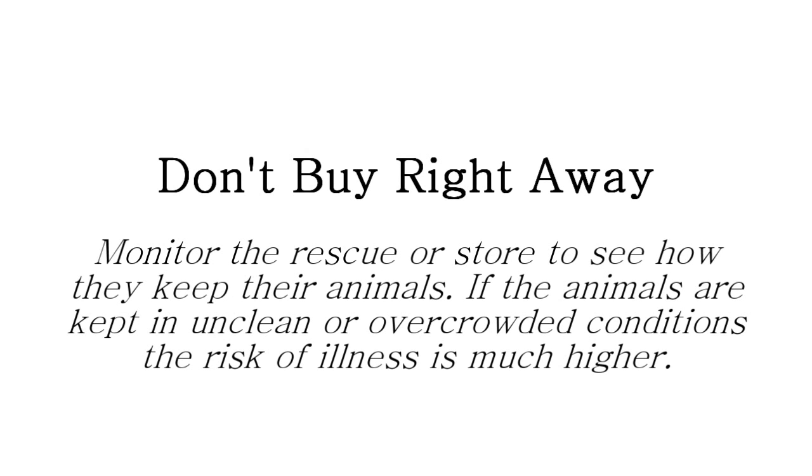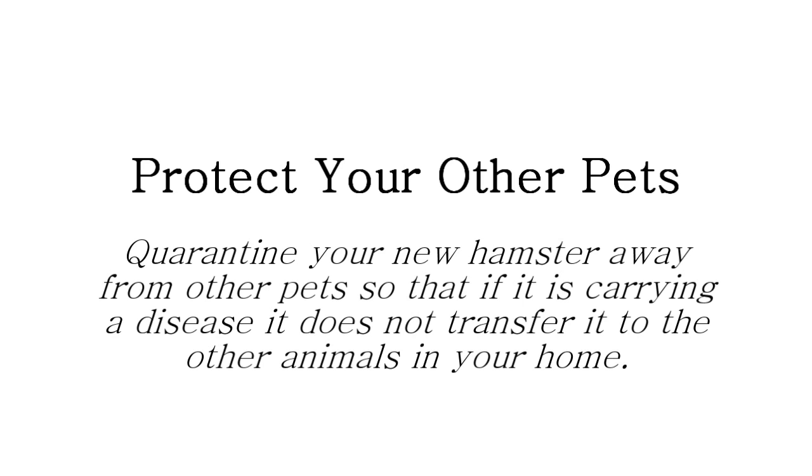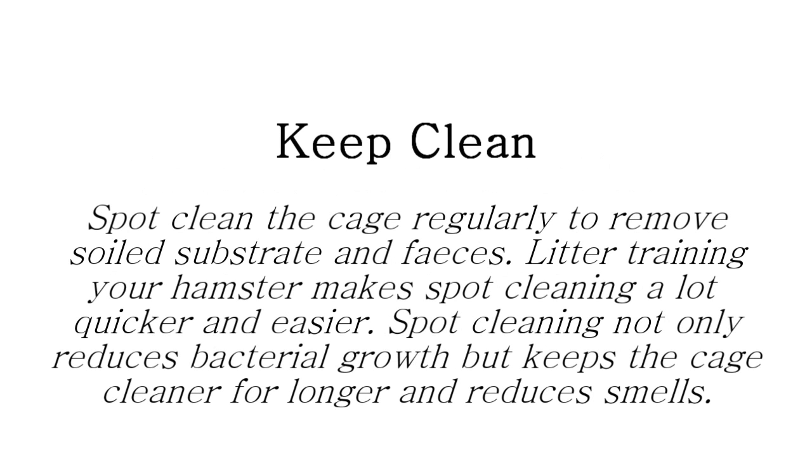If possible, make several trips to the rescue centre or pet store before picking out a hamster to observe the cage conditions. If the cage isn't cleaned regularly or if it's overcrowded, your chances of bringing home a sick hamster increase. If possible, quarantine the new hamster for two weeks in a room away from other animals to make sure they are disease free. Spot clean the hamster's cage every two to three days. Although full clean outs are not necessary more than once every two weeks, spot cleaning to remove feces and soiled substrate as it appears will help to reduce the risk and will keep the cage cleaner for longer.